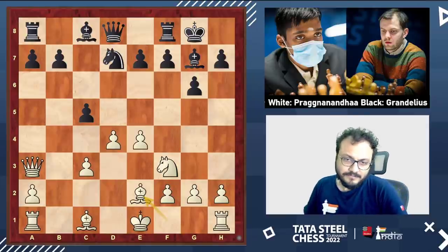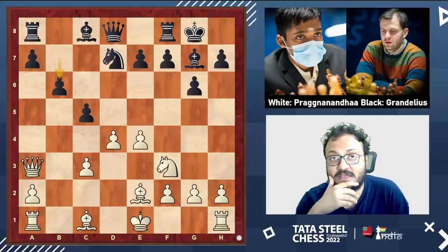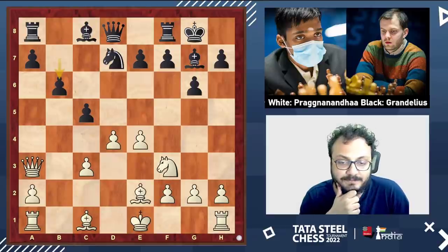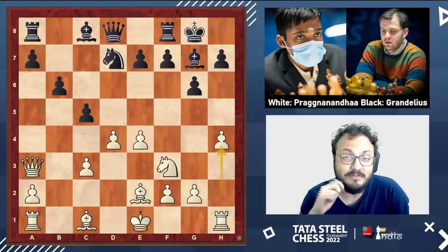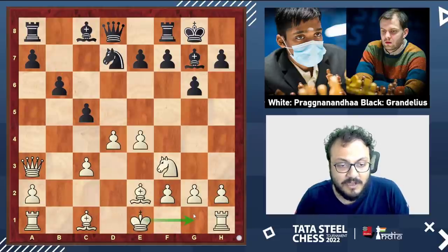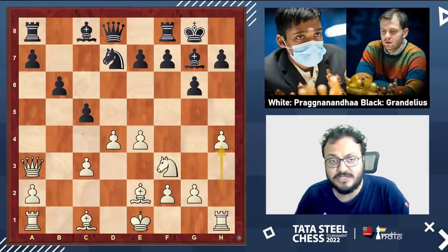Black played b6. Pragananda pushed his pawn to h4, and I like this move — it has only been played in one correspondence game before. Castles has been the main move in other games, but h4 makes so much sense: the plan is to push h5, open up the h-file, and use the pieces to create pressure against the king.